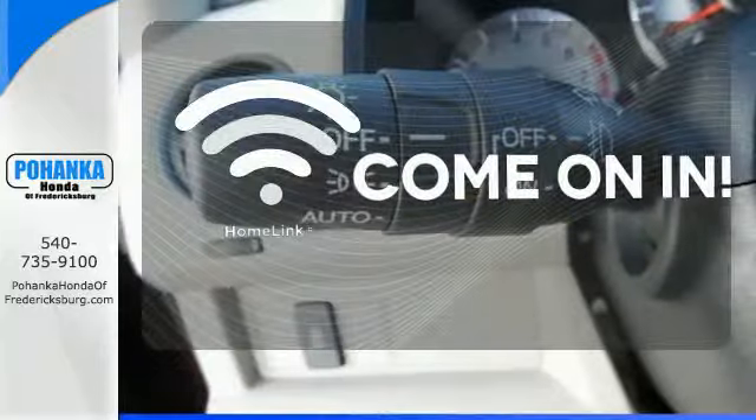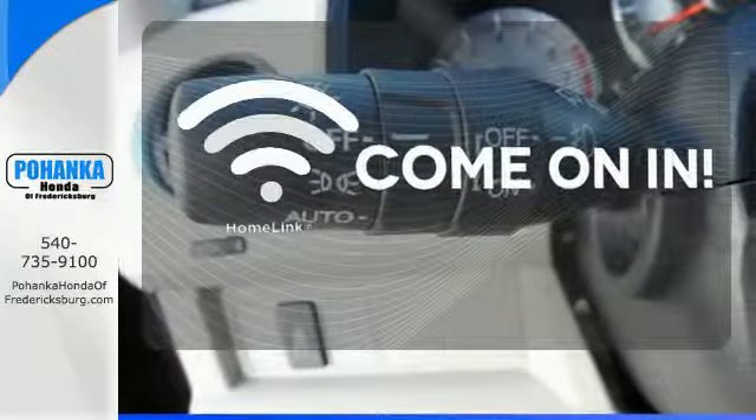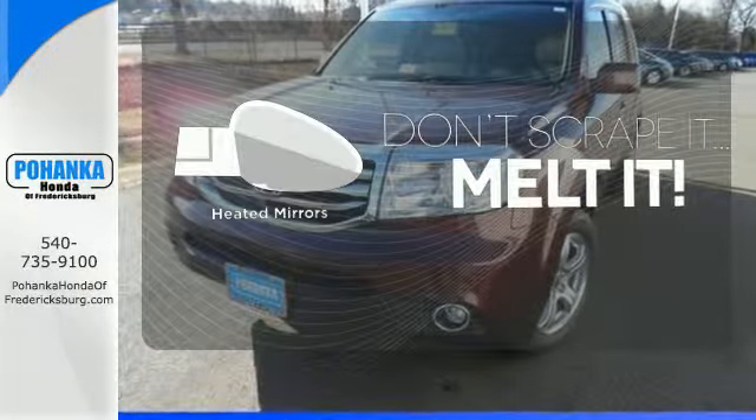Doors open and your path is well lit with Homelink. Leave the scraper in the car, thanks to the heated mirrors.